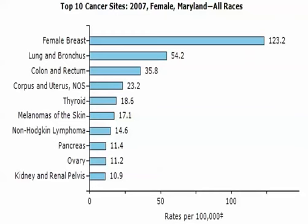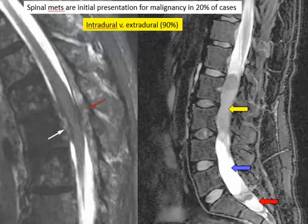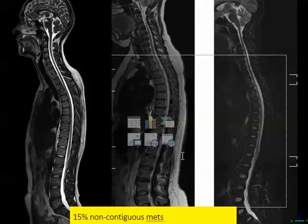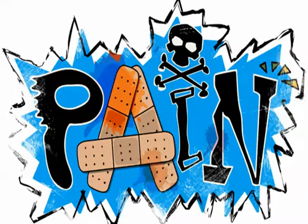For the state of Maryland, breast cancer has the highest incidence, followed by lung as number two. When you have a metastatic tumor to the spine, they are mostly extradural — 90% — with only 10% intradural. In 15% of cases there are non-contiguous metastases, so I have a very low threshold to get an MRI scan of the entire neural axis to make sure there are no metastatic processes elsewhere.